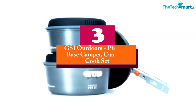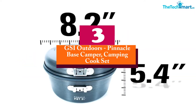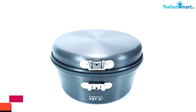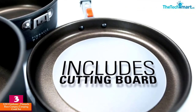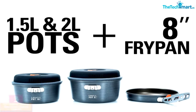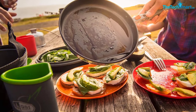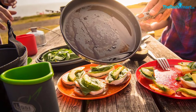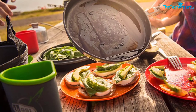At number 3, we have the GSI Outdoors Pinnacle Base Camper Camping Cook Set. This set comes with a 2-liter pot, a 1.5-liter pot, an 8-inch fry pan, two nylon strainer lids, a cutting board, a folding pot handle, and a waterproof welded bag to keep everything together that also doubles as a sink for washing.